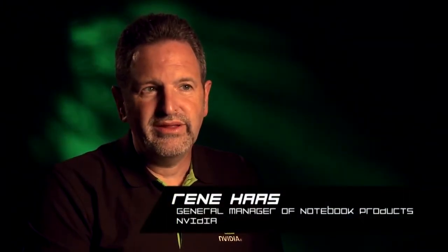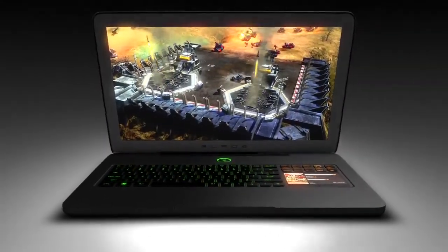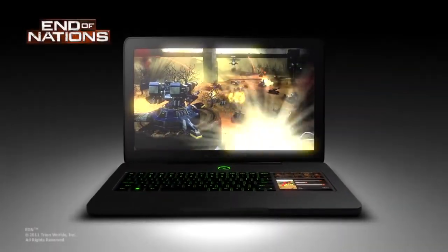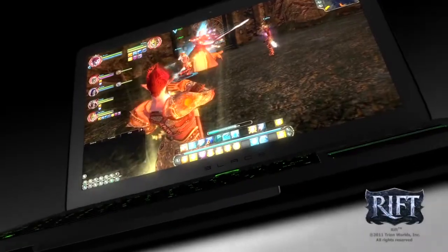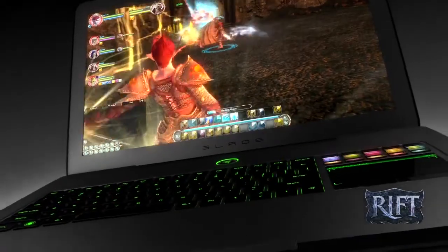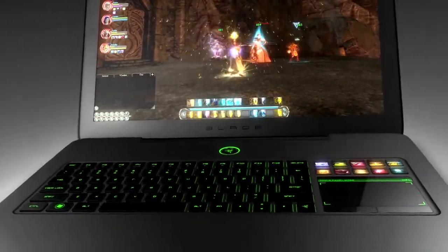NVIDIA is proud to be part of what Razer has accomplished with the Razer Blade — best-in-class gaming performance without compromising on its ultra-portable form factor. Equipped with a high-performance GeForce GPU, along with battery-saving Optimus technology, the Razer Blade screams both power and portability. With this kind of graphics performance, the Razer Blade will provide the exceptional experience that gamers demand, all in an ultra-portable notebook.